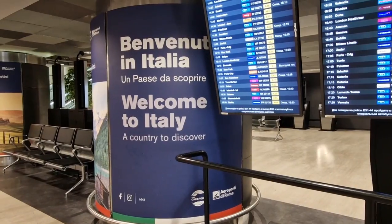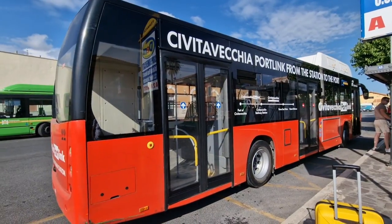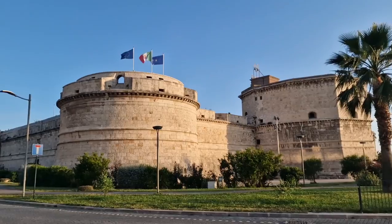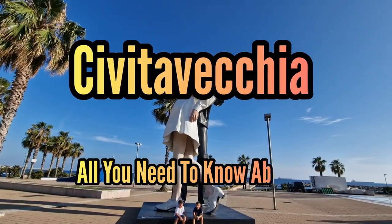How do you get from Rome Fiumicino Airport to Civitavecchia for your cruise? What are the options to get to the port once you're in Civitavecchia? Is there anything interesting to see in the town before your cruise? Stay tuned as I've got all your questions covered. Coming up next.